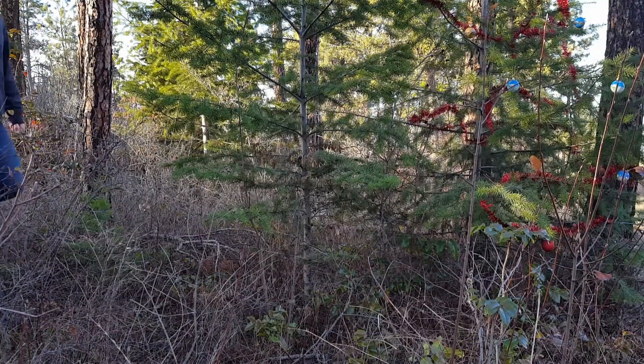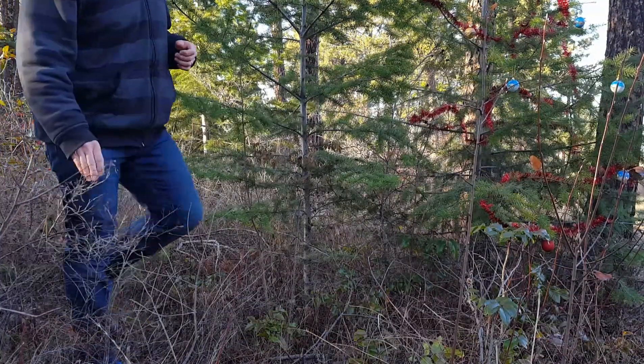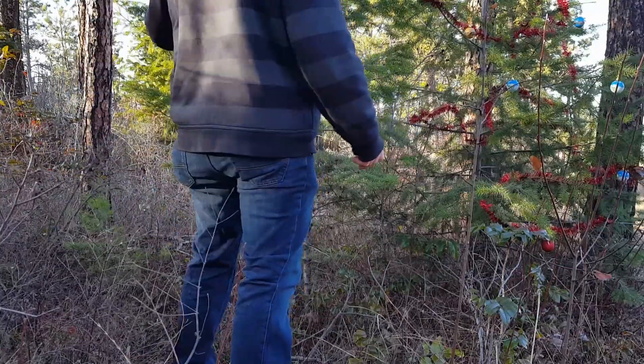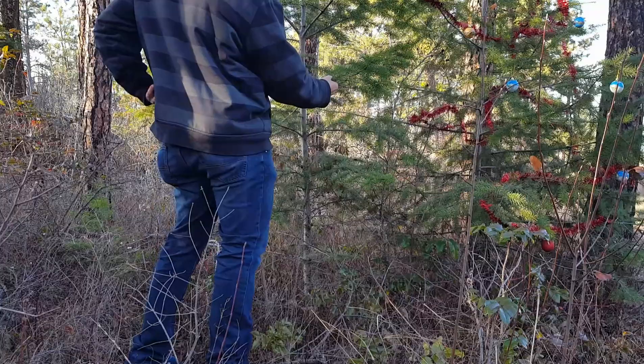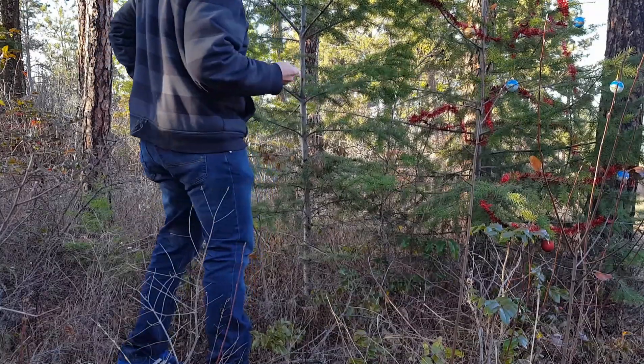Oh Christmas tree, oh Christmas tree, some parts of you are edible. Oh Christmas tree, oh Christmas tree, some parts of you are medicinal.